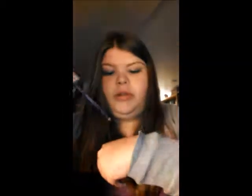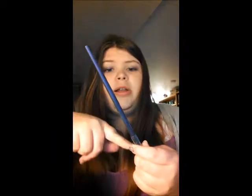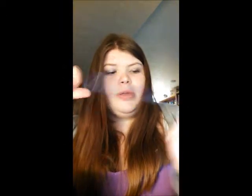Next, we have Wet n Wild Color Icon in the color Purple Violet, number 65. This is a beautiful purple eyeliner, which I will go ahead and swatch. It's so pretty. I definitely recommend this for anybody who wants an actual purple eyeliner. This does show up as purple, so it's awesome. A lot of purple eyeliners will show up kind of black, and this one doesn't. Plus, you get a lot of product and it's really cheap — I think it's 99 cents, but it's fairly cheap for what you're getting.